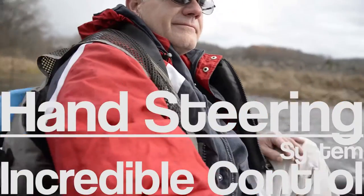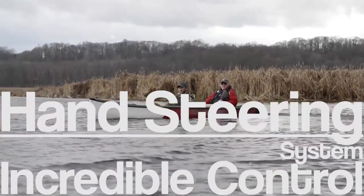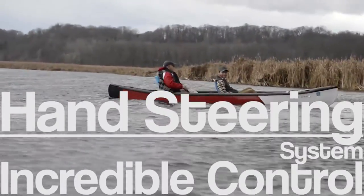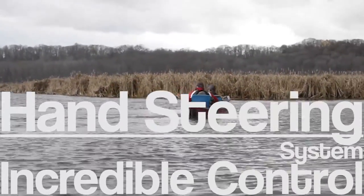Feature number two: a hand steering system. Imagine being able to drive your canoe sitting back with one hand on the controls and one hand on your fishing rod. It also allows 360-degree steering capabilities, providing unparalleled control.